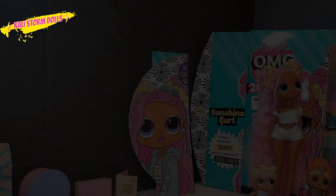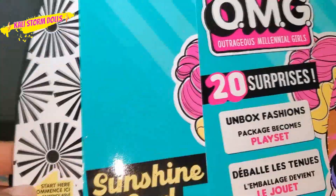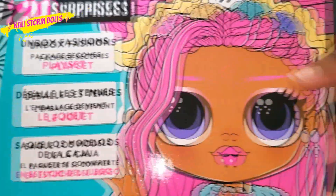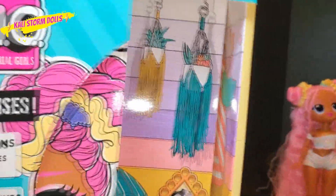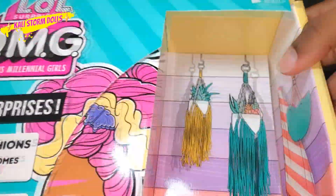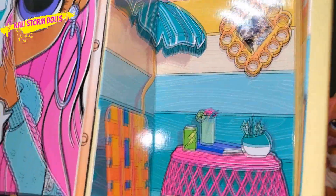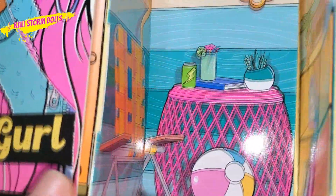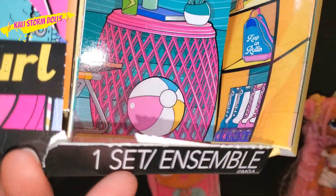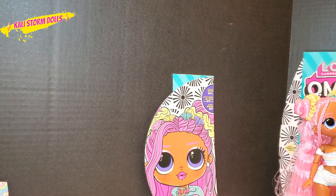Alright we are back, and we have Sunshine Girl out of her packaging. I wanted to speak on something from the first part — the front of her box says 'today's forecast: sunny with a chance of good vibes.' I think that's so cute. The inside of her box gives us an insight into who Sunshine Girl is. She has a lot of boho chic themes in her room — a photo of her and her bestie, drinks, sodas, a beach bowl. It says 'keep on rolling,' and she has roller skates, a helmet on a wall, and a beach towel. Very beachy, sunny themed.